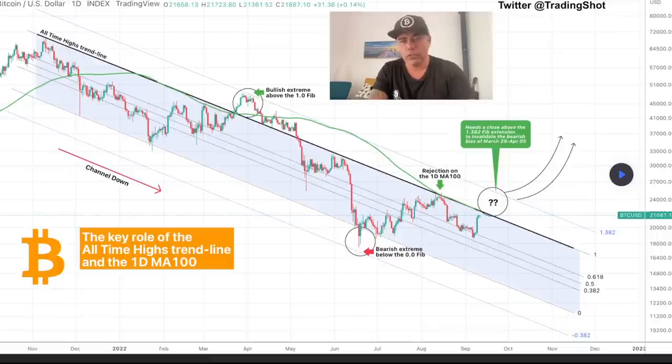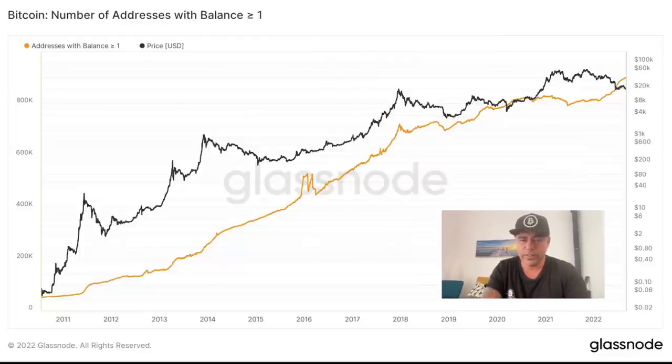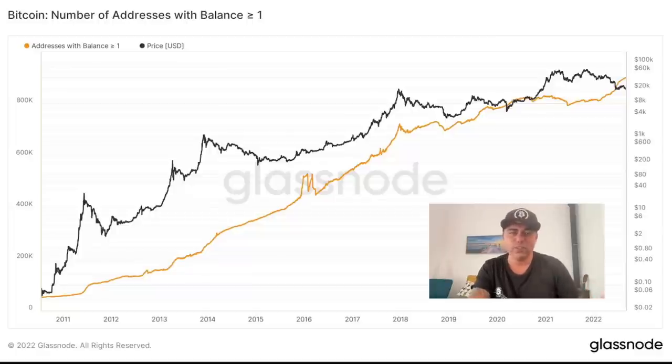You can also see the 1-day 100MA green line acting as rejection, so we will run into that line again. Now here's another beautiful chart: Bitcoin number of addresses with a balance above 1 BTC. What this indicates is that people are accumulating — making sure they own at least one Bitcoin. In the last part of the chart you can see the yellow line going up very steeply — a lot of people are adding Bitcoin to their portfolio and having a balance bigger than one Bitcoin. People are starting to believe again and accumulate. This level of accumulation is the most massive I've seen — even bigger than during the bull run.